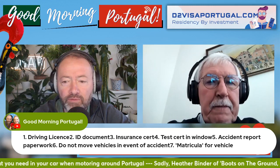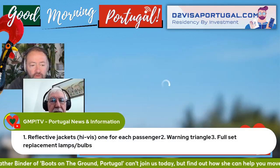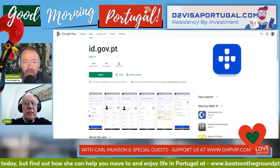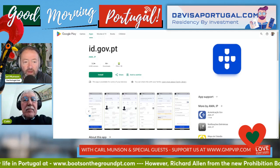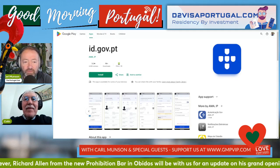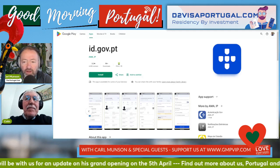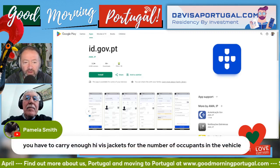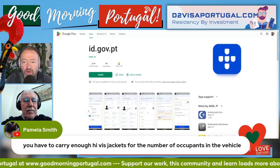There's also the official government app - id.gov.pt - for storing documents issued in Portugal. It's secure, legally recognised, and not shared with anyone. Pam notes you have to carry enough high-vis jackets for the number of occupants in the vehicle - quite a lot if you have a seven-seater.